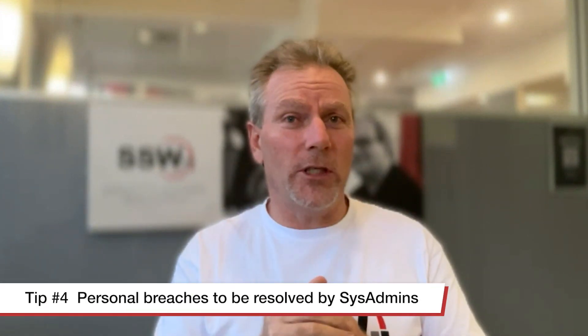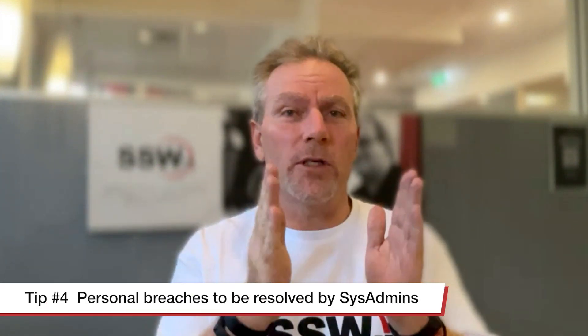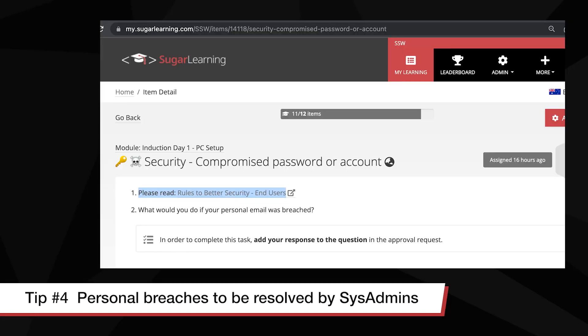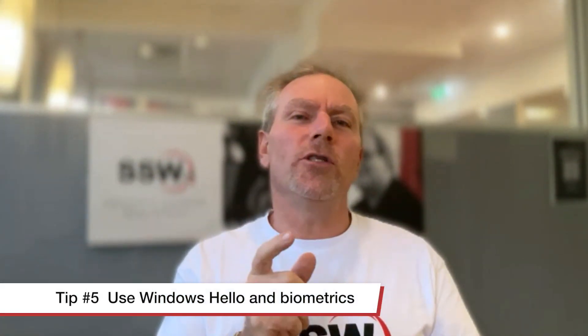Number four: employees know that a personal breach should be reported to their system administrator. They should expect the same level of service on a personal breach as they do on a corporate breach. The reason for that is if their Gmail's been hacked, that can have implications to the company.